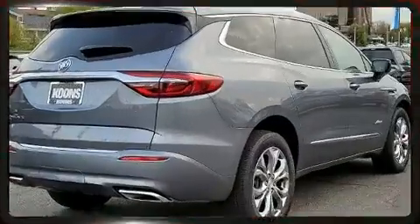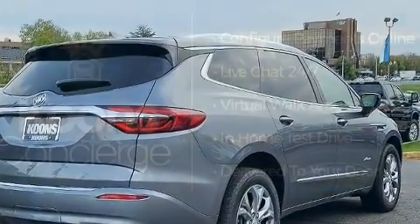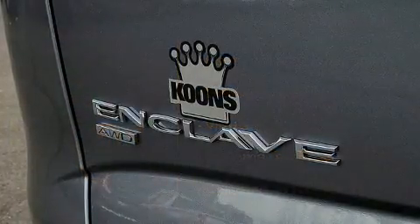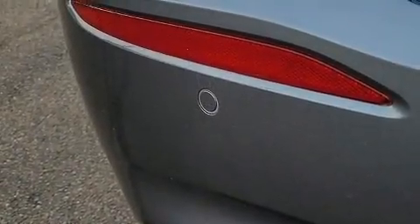It's equipped with tons of terrific amenities, but it won't break your budget. Like power windows, mirrors, and seats, heated and ventilated seats, front and rear air conditioning, fully automatic headlights, power moonroof, a power rear cargo door, and leather upholstery.